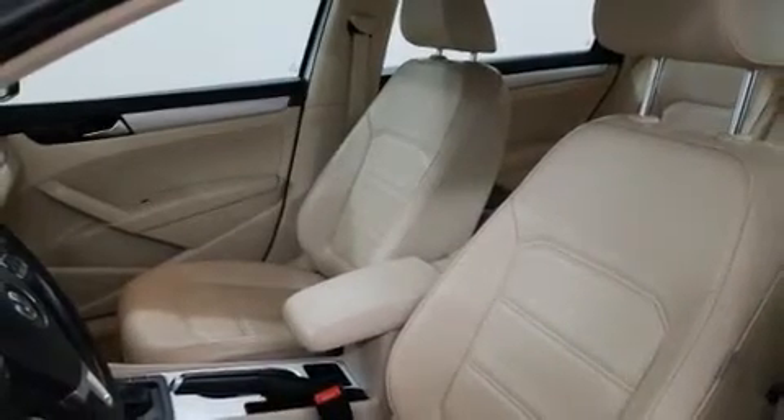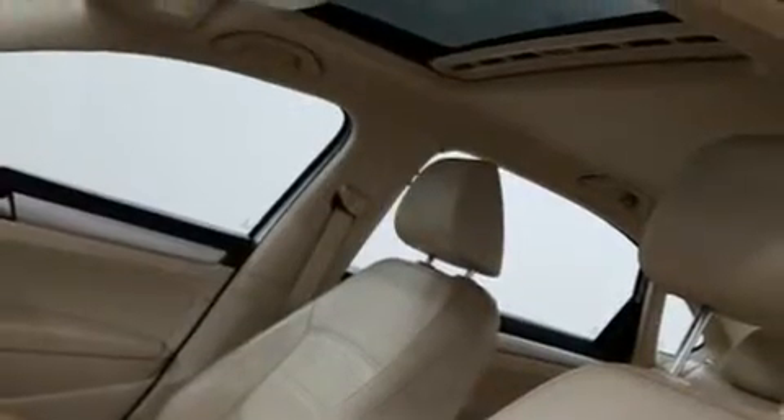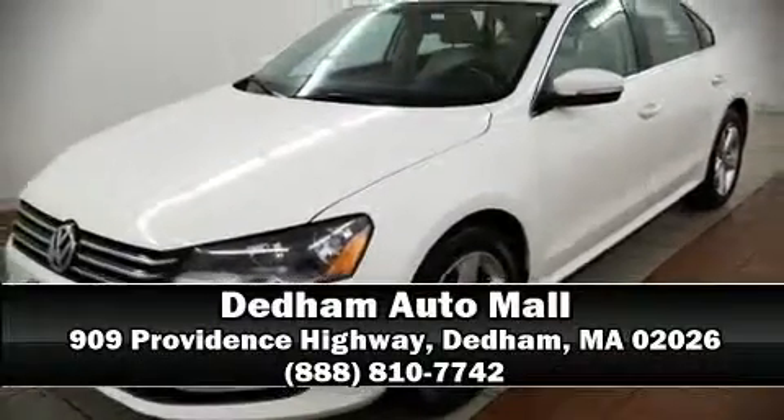This car was designed with safety in mind, allowing you to drive with even greater assurance. Our knowledgeable sales staff is available to answer any questions that you might have. Please don't hesitate to give us a call.